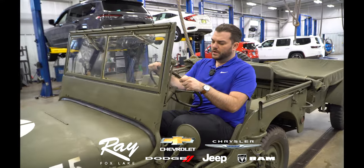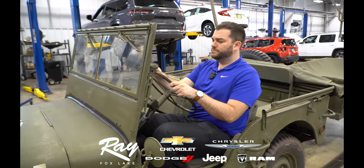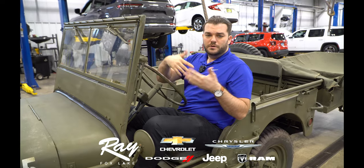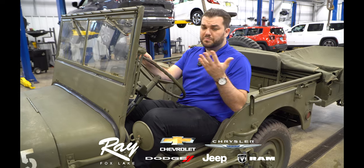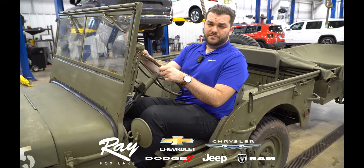Just wanted to show you something cool. It's going to be around the dealership so you can check it out. It's a fun little museum piece, so to speak — feel free to hop in it, take some pictures with it.